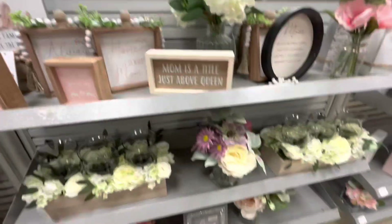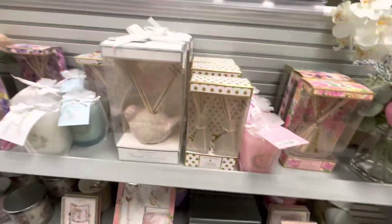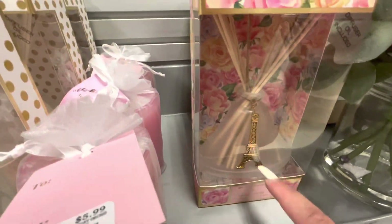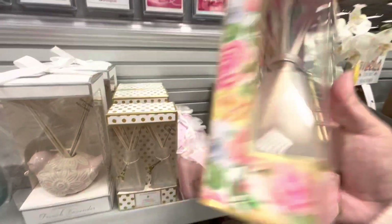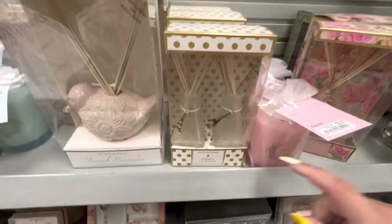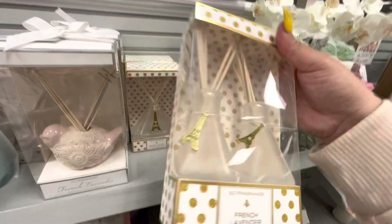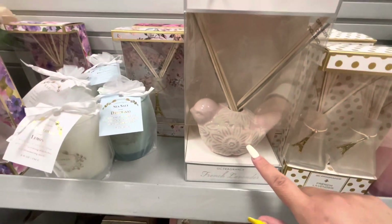Some floral decor here as well, and then they have some reed diffusers. They have this one with the Paris vanilla rose scent, $5.99. Then they have this one that has two smaller ones with the Paris pendant, French lavender, $5.99. And then this one with the little birdie — that one's cute.